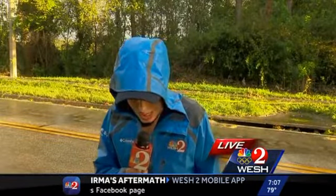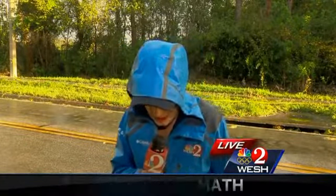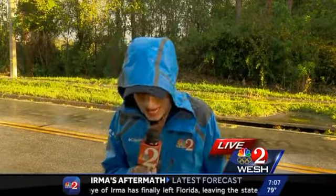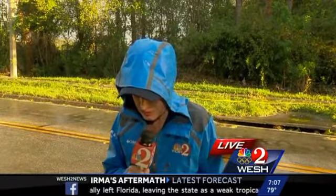Tim says they will know a lot more tomorrow morning. As a point of interest, in 2004, Hurricane Charley knocked out power to 80% of their customers, so Charley was a lot worse. Live in Orange County, Michelle Meredith, West 2 News.